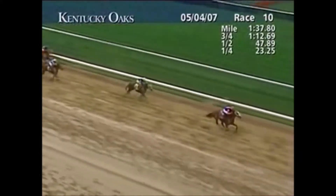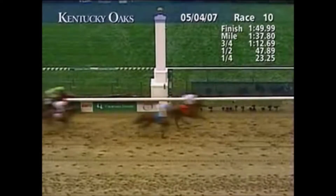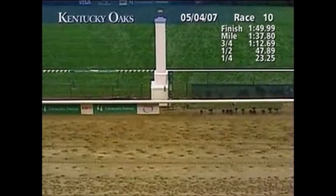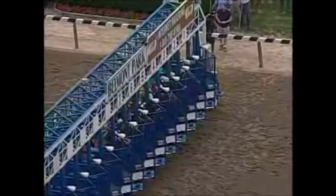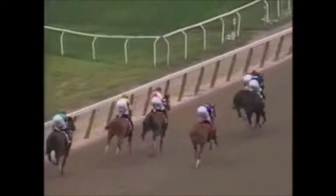Rags to Riches' career is really highlighted by two victories: the Kentucky Oaks and the Belmont Stakes, with the Belmont even overshadowing the Oaks. In the Kentucky Oaks, she was trained by Todd Pletcher and ridden by Garrett Gomez, beating Octave by about two and a half lengths. After that, Michael Tabor and the ownership group decided to run her in the Belmont Stakes rather than the Preakness or other filly races in New York — they could have run in the Acorn or the Mother Goose, but passed those up.